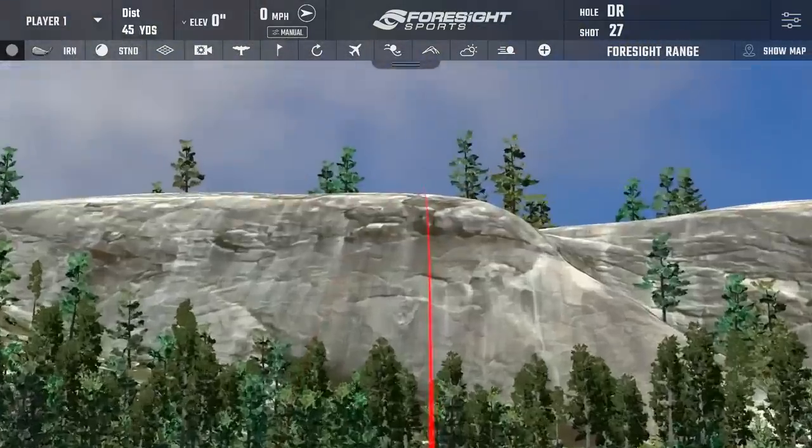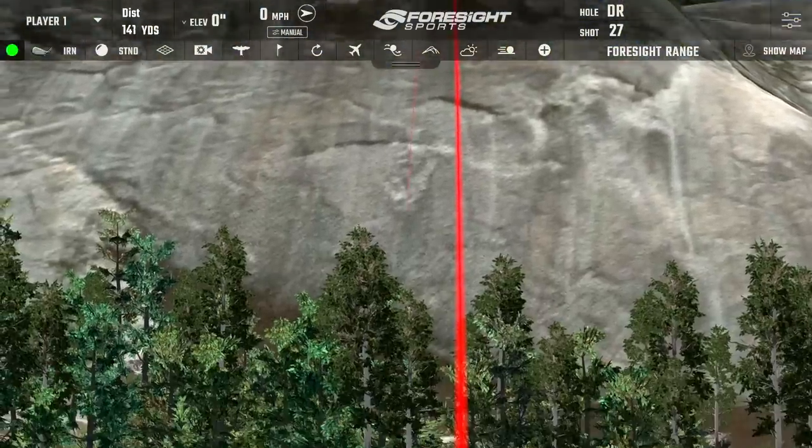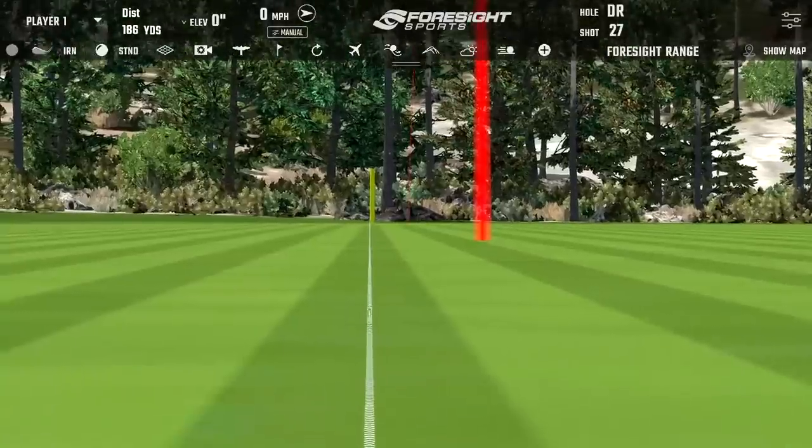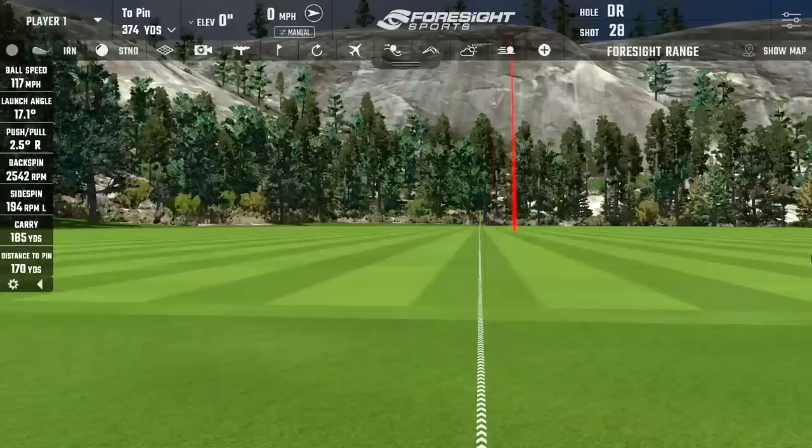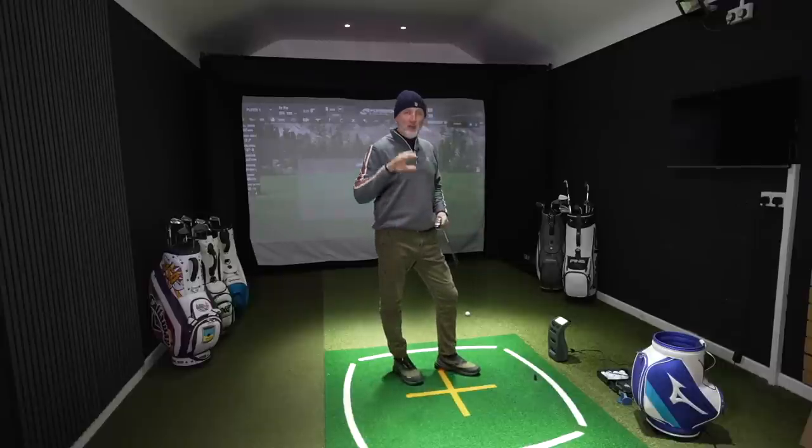That's again solid - that's going to be a long carry. I've hit that pretty much as good as I can. It's straight - 186 carry, two and a half thousand revs of spin, and 17.1 degrees launch. That's the slightly lower ball flight. The next thing I want to try is whether I can flight this ball down a little bit with an iron-like hand action, and does that make it a more versatile club.